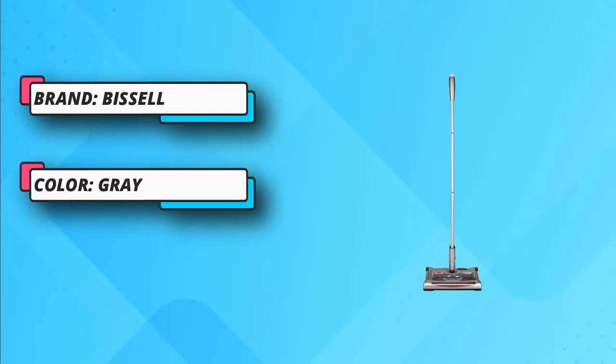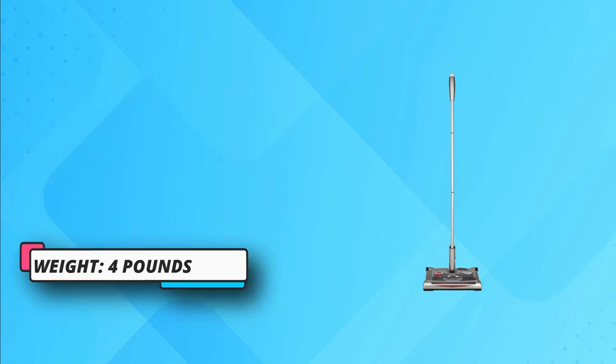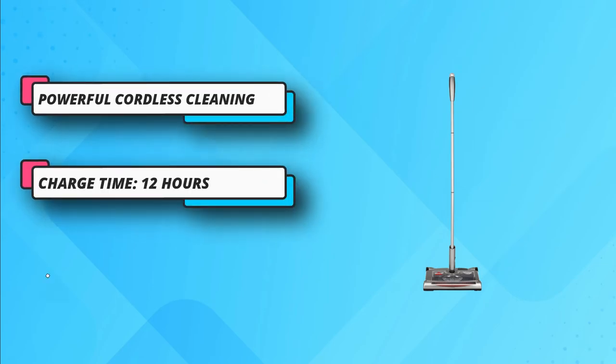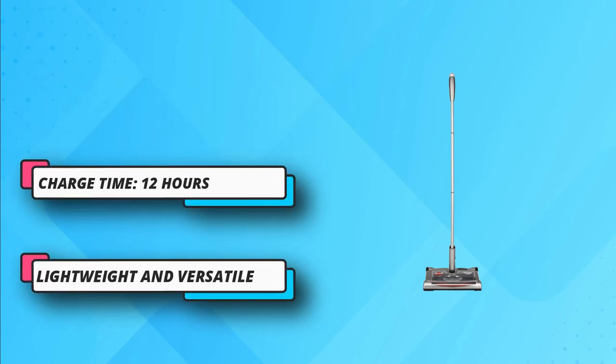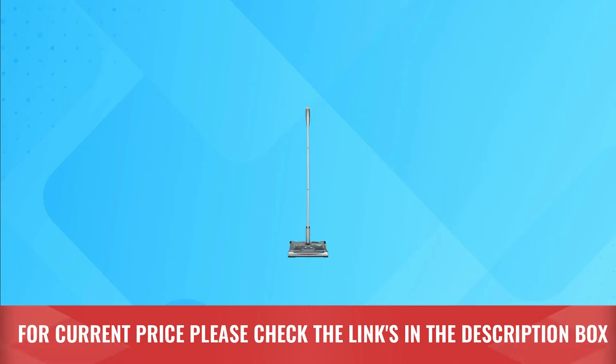You might find the bending handle makes it easy to maneuver this sweeper under toolboxes, desks, and coffee tables. Features an easy to empty dirt cup, easy glide rubber wheels, and an adjustable metal handle. Quiet and powerful cleaning. For current price, please check the links in the description box.